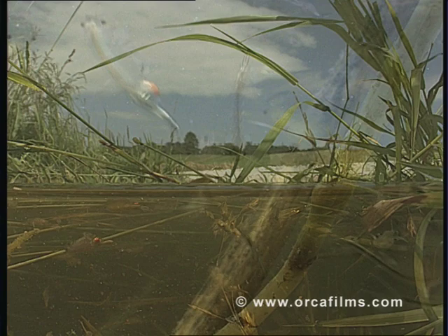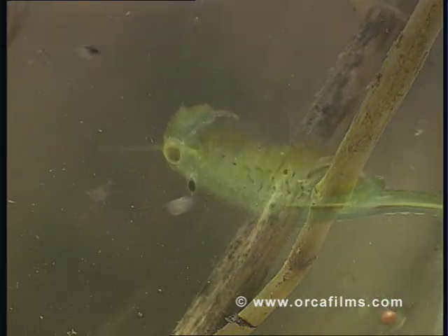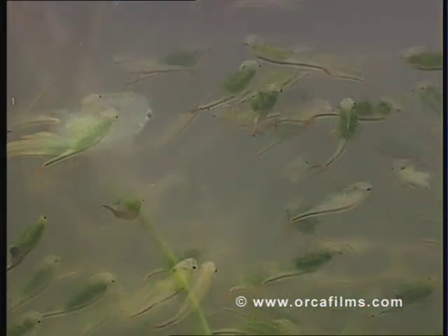Hardly anyone notices them, and yet primeval shrimps exist almost everywhere on the globe, in ponds and puddles, as well as in salt lakes. Some of them are stylish swimmers. Their graceful movements have prompted zoologists to call them fairy shrimps.